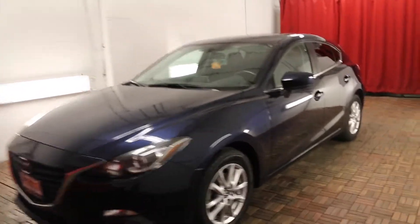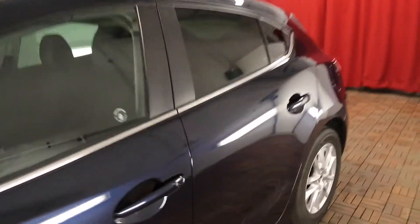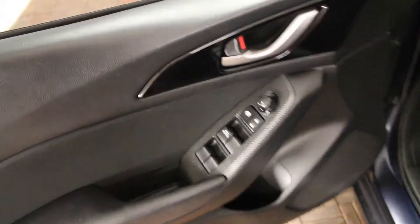Deep crystal blue mica exterior, black cloth interior, four door, five passenger, automatic transmission, front door cup holders, power windows,